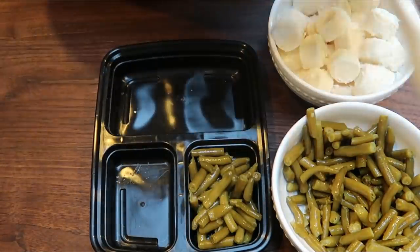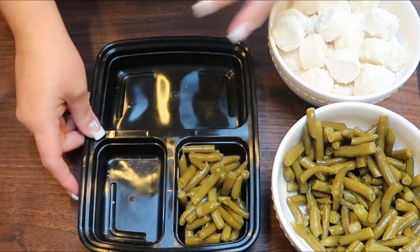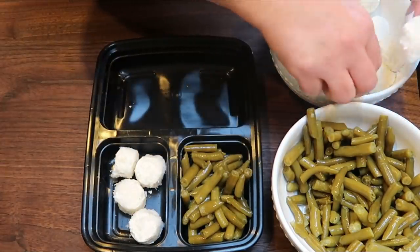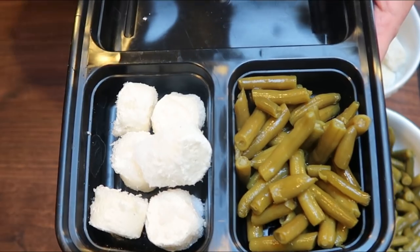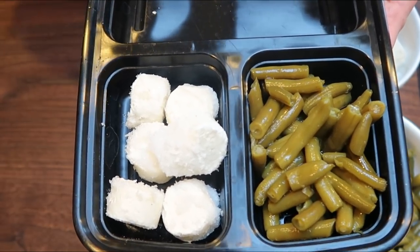I'm putting together five lunch preps total. The meatloaf makes six servings, so five of those will be for my lunch. I'll start with six pellets of mashed potato per meal prep. Let's get the green beans and potatoes sorted out, and then our meatloaf should be done.